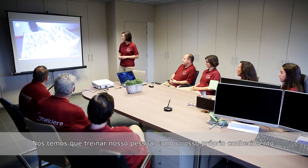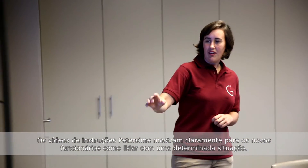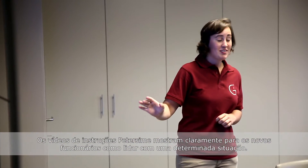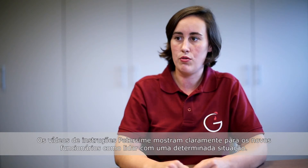We as a hatchery have to train our staff with our knowledge. With the videos Petersheim made, we can give a clear view for new employees on how they have to handle a certain situation.